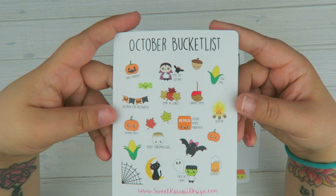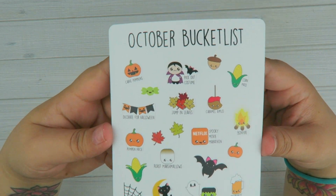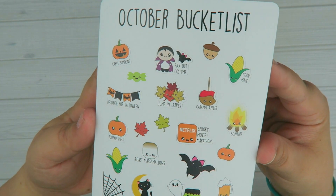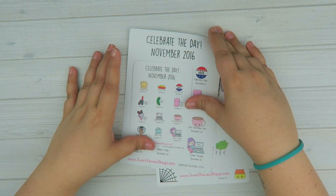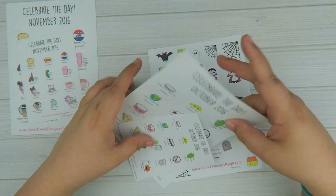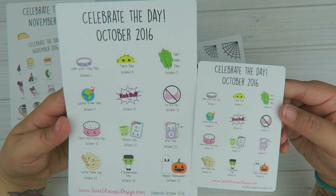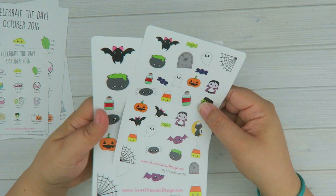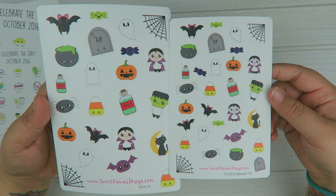And then we have the October bucket list — this comes in regular and itty bitty. It looks like I did not put the regular size in here, but it's the exact same thing just larger. So you have all the little things that you may want to do for October. And then we have celebrate the day November in regular and itty bitty, as well as October. And then December will be coming out in a little while — I just have to draw those. And then we have this Halloween mix sheet.